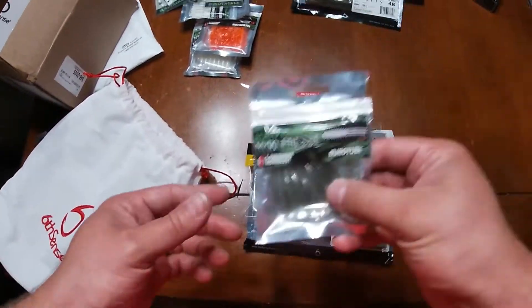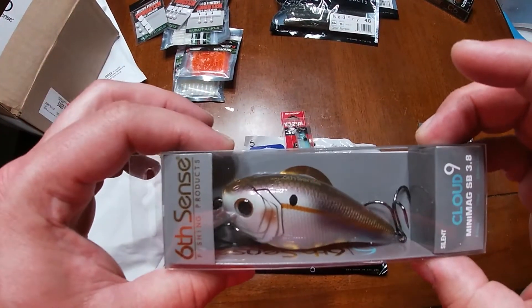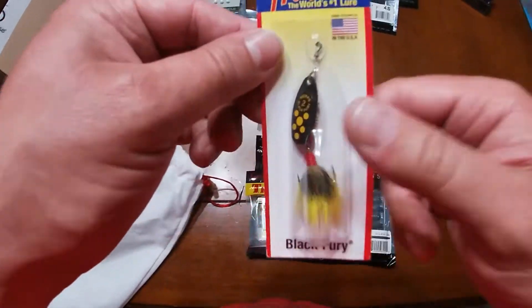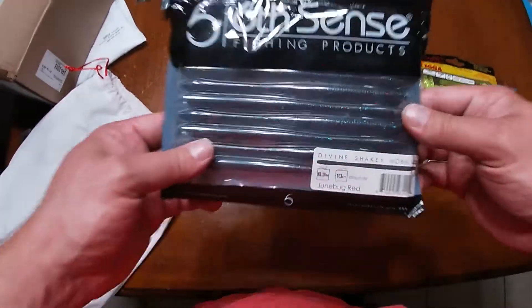Once again: brand new EuroTackle, the Yozuri Jerkbait 110 Suspending, the MEPS Black Fury, the Lucky John Tiogas, and the Divine Shaky Worms. Good luck to everybody who participates in the contest. And as always, thanks for sticking with me. I will catch you all later. Good luck to everybody.